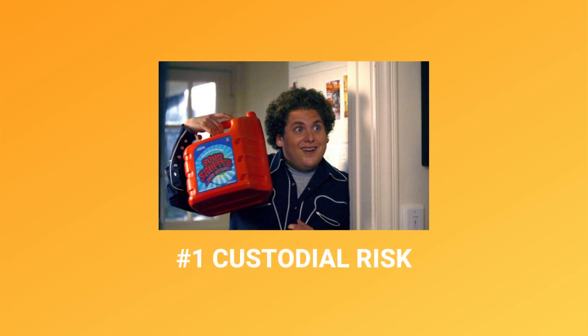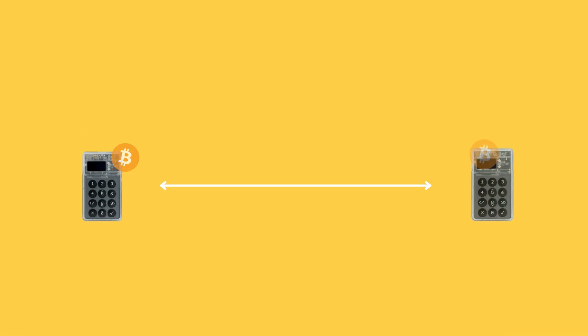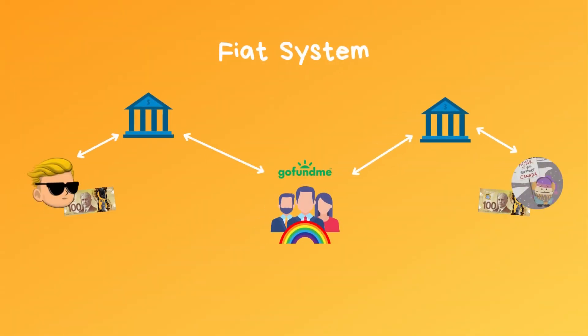So we're going to go over some reasons Bitcoin donations might be far superior for your fundraiser. The first problem Bitcoin solves for donations is custodial risk. A peer-to-peer solution cuts out that middleman and ensures the sender and the receiver always have the funds. There is nobody in the middle holding or choosing where your money is going to go.